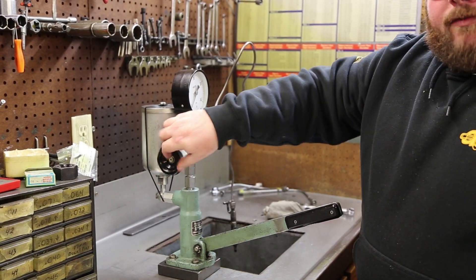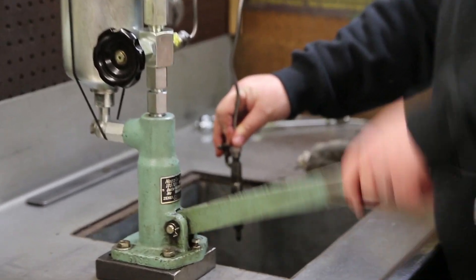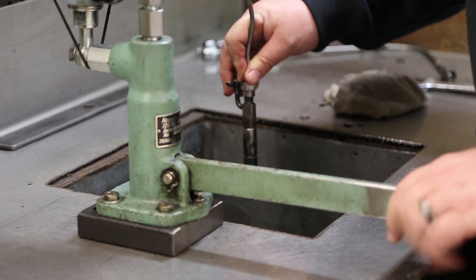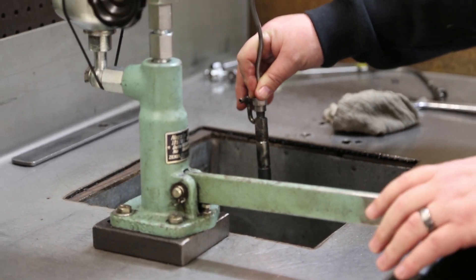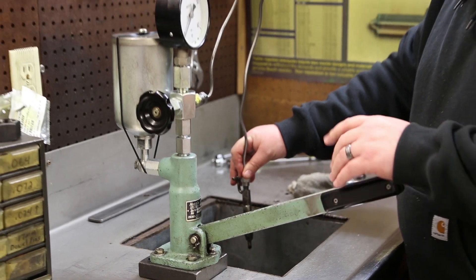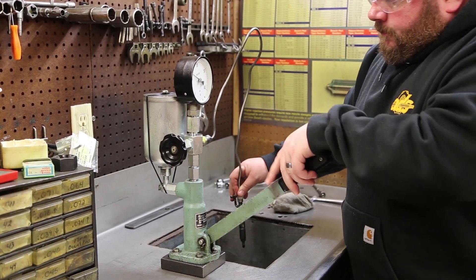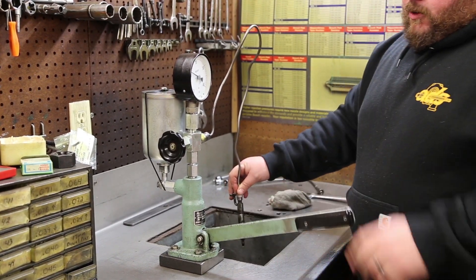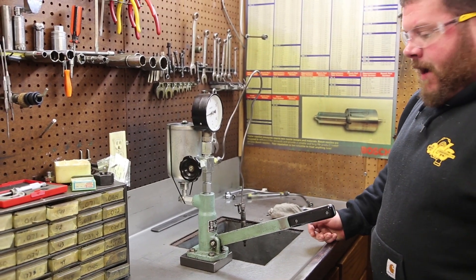Number four. Atomization is poor — a couple of the holes are streaming. Opening pressure is closer to 210, which is closer to specification, but the spray pattern is no good.